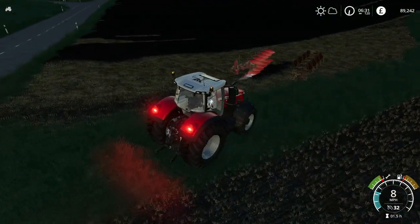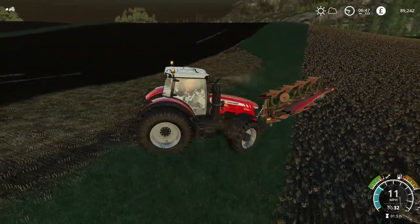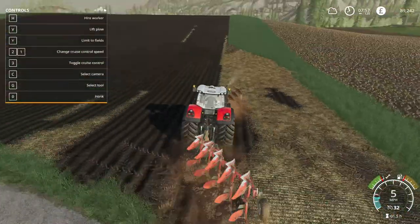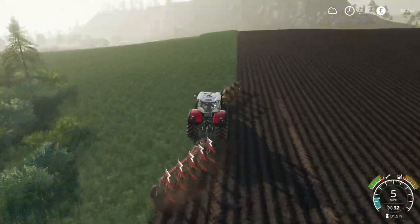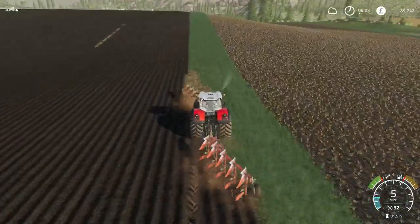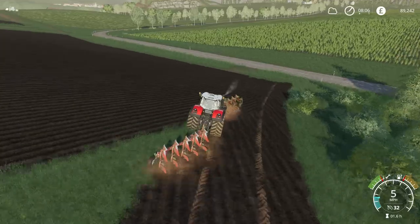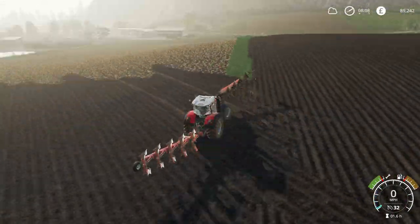A bit of comedy first of all, attaching this plough, which I think has flipped. Actually it might attach fine. Oh no, it did flip over. And then the rear plough, just so I can tidy this up. This is going to be a very slow job. So once again, this is going to be a really quick time-lapse, probably 20 seconds long or something, but it should just make it nice and enjoyable to watch.